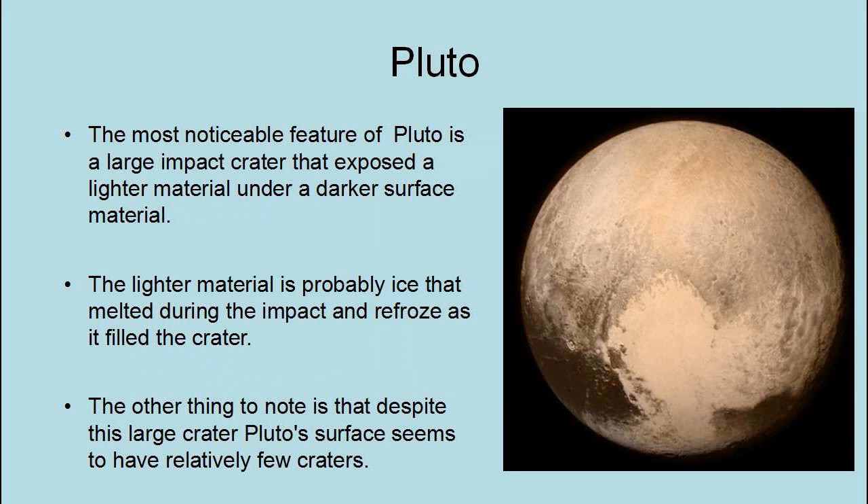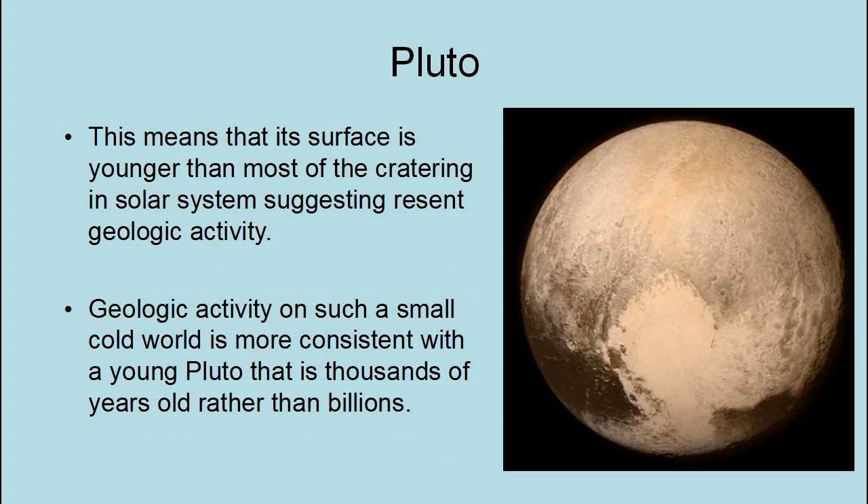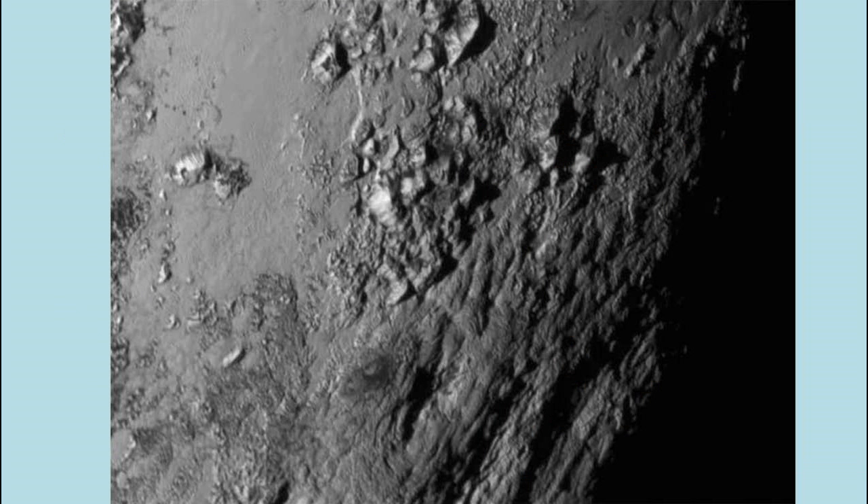The most notable feature of Pluto is a large impact crater that exposed lighter material under a darker surface. The lighter material is probably ice that melted during the impact and refroze as it filled the crater. Despite this large crater, Pluto's surface seems to have relatively few craters, meaning the surface is younger than most of the cratering in the solar system, suggesting present geological activity. Geological activity on such a small, cold world is more consistent with a young Pluto that is thousands of years old rather than billions. This high-resolution picture shows water ice mountains — their presence and the absence of craters show ongoing geological activity, suggesting Pluto is warm enough inside to have liquid water that freezes at the surface.